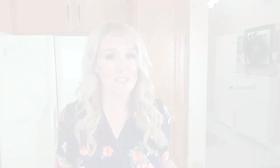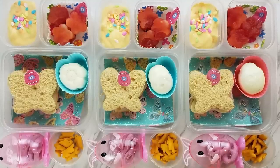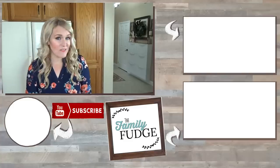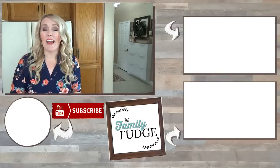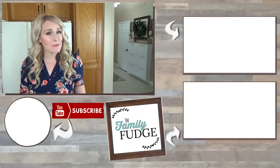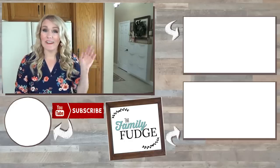Let me know in the comments down below which of this week's lunches was your favorite. If you'd like to see last week's video with the Disney-inspired lunches, click the link up here. If you'd like to see yesterday's Costco haul, click the link down there. And if you'd like to subscribe, you can hit my face right over here. Thanks for watching and I'll see you next time!